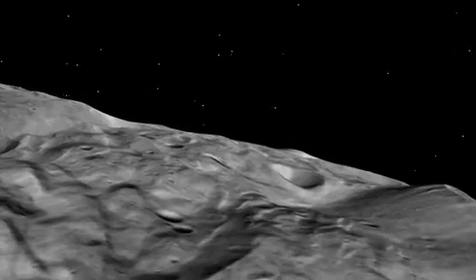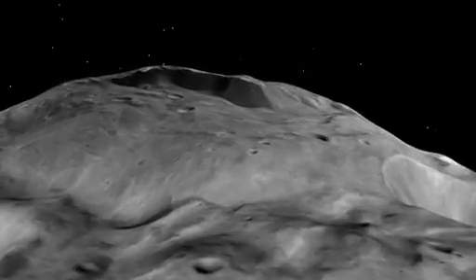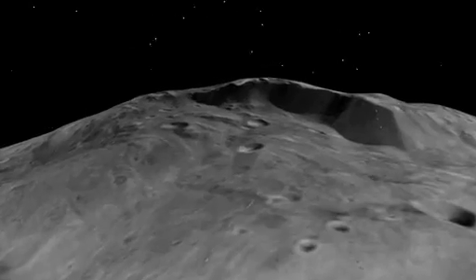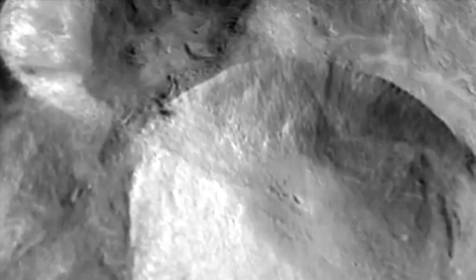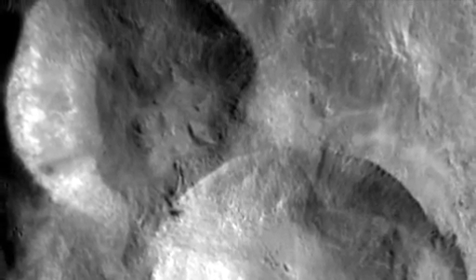Flying over this feature, we see large cliffs, deep grooves, and many types of lineaments on the surface. In the northern region of Vesta, there's a large feature we term the snowman — a series of young craters.